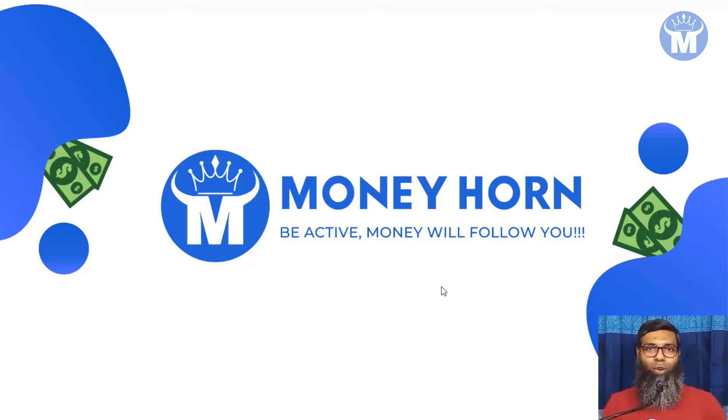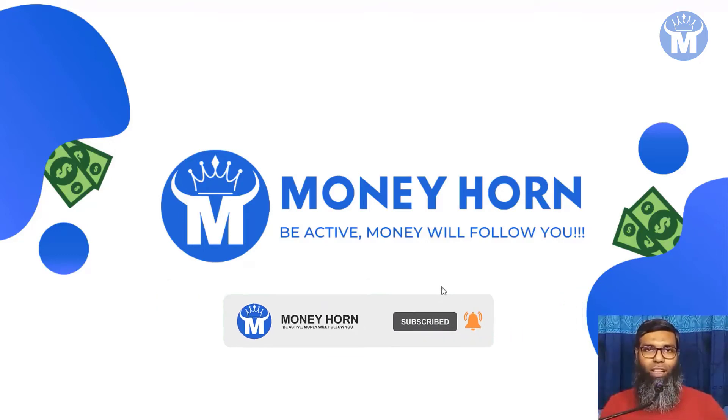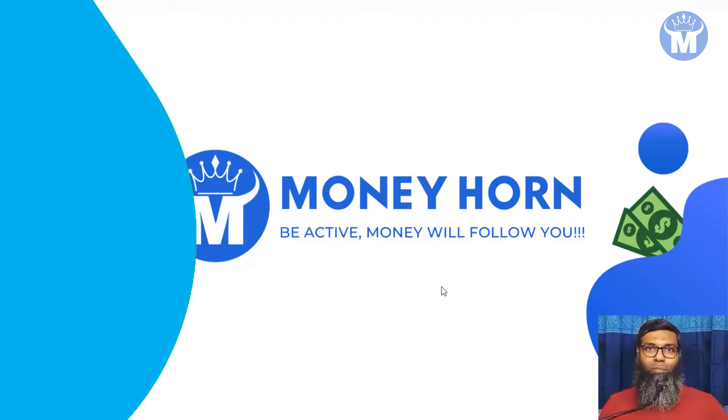Welcome to Money Horn. This is Josh from Money Horn. If you want to know more about methods to make money online like this, be sure to go down below, press the subscribe button and the notification bell so you are always notified on my latest videos.